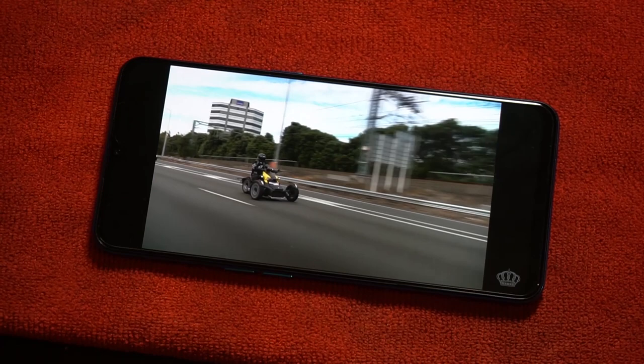The screen itself for media consumption isn't bad. It does have the little notch at the top for the front-facing camera, which can be a little distracting when watching in full screen. But I actually found that using it in native sizing for YouTube videos it looked absolutely fine — I'd actually say it's quite good quality.